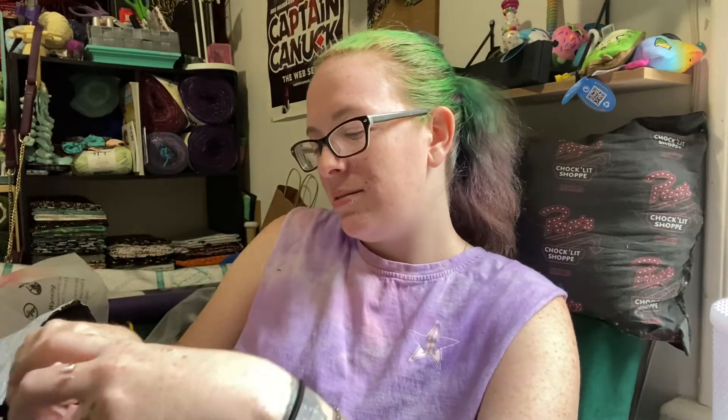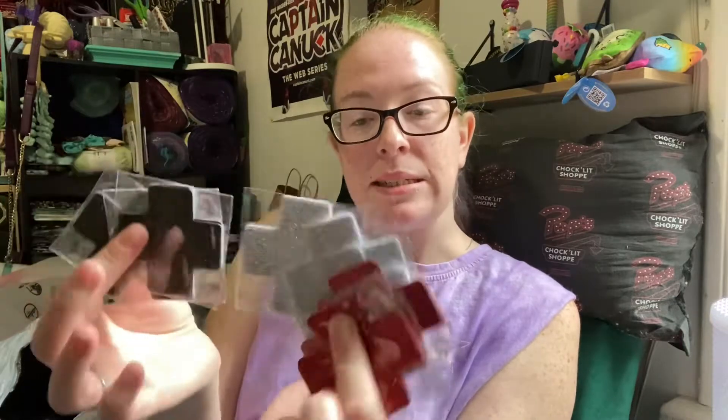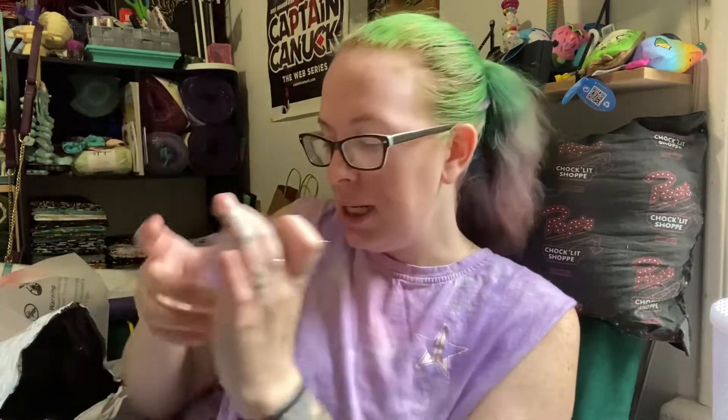We got a bunch of glittery pasties, because why not? I'm pretty sure they were on sale, so I was like, why not?